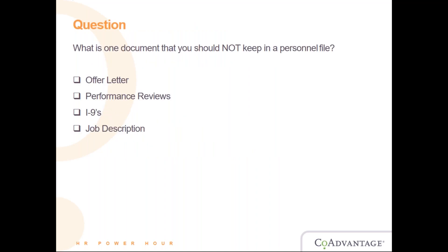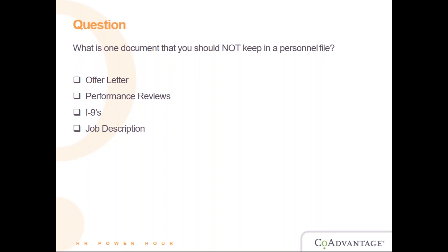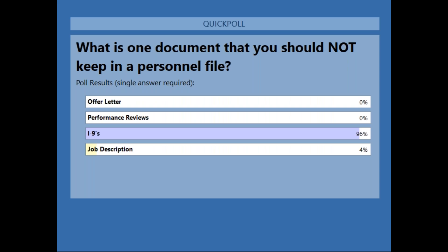Now I'm going to hand it back to Dan. We're going to jump right into another poll question: what is one document that you should NOT keep in a personnel file? The offer letter, the performance reviews, I-9s, or a job description? Results show that 96% of you said that the I-9 should not be included in the personnel file — and you're absolutely correct. We'll go into detail as to why.